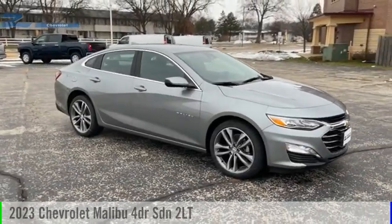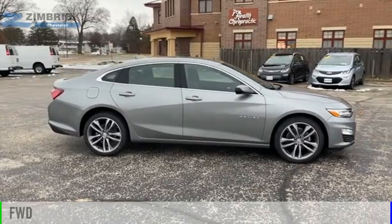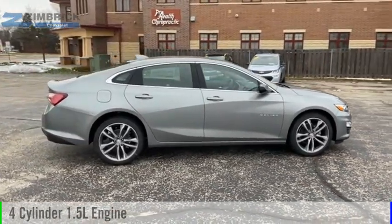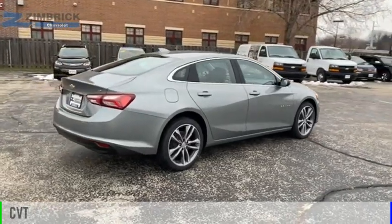Come test drive the 2023 Malibu. This vehicle is powered by a front-wheel drive, four-cylinder, 1.5-liter engine and comes with a continuously variable transmission.